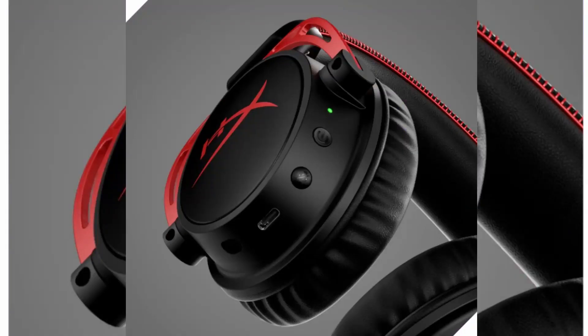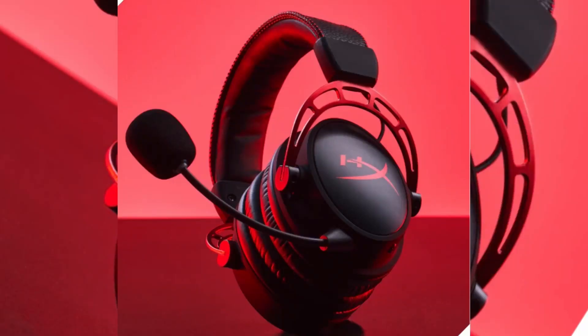The Cloud Alpha Wireless features a durable aluminum frame and plush memory foam ear cushions. The headband is adjustable, allowing you to find the perfect fit for your head size.